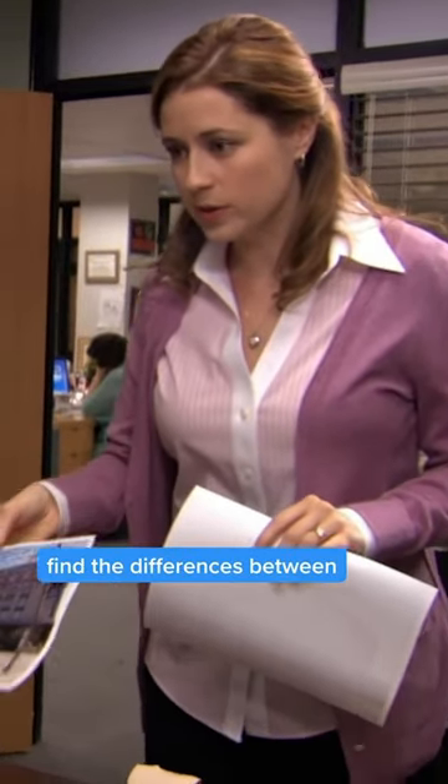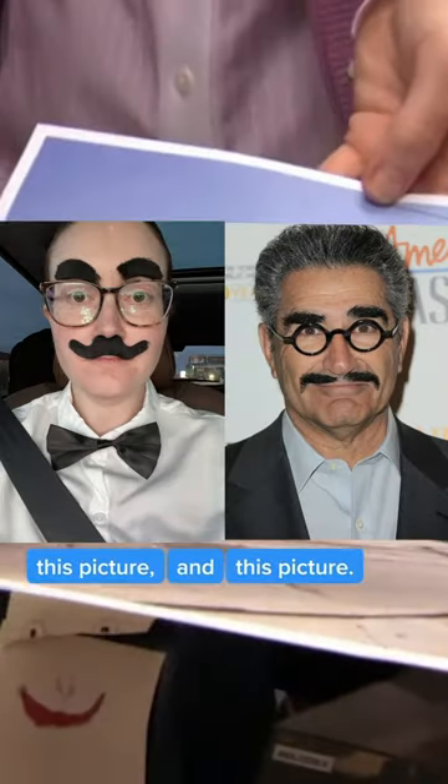Corporate needs you to find the differences between this picture and this picture.